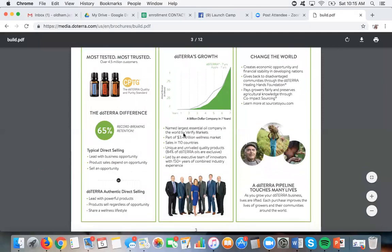They are the largest essential oil company in the world — verified by Verify Markets. The cool thing about doTERRA is they're part of a $3.4 trillion wellness market. Someone once told me, 'maybe oils are trendy.' I say no — oils aren't trendy because health problems aren't trendy. If people need help with their immune system and their health, these oils are going to be necessary. It's definitely not just a trendy thing. We have sales in lots of countries — not just the U.S. — and every year more countries open.